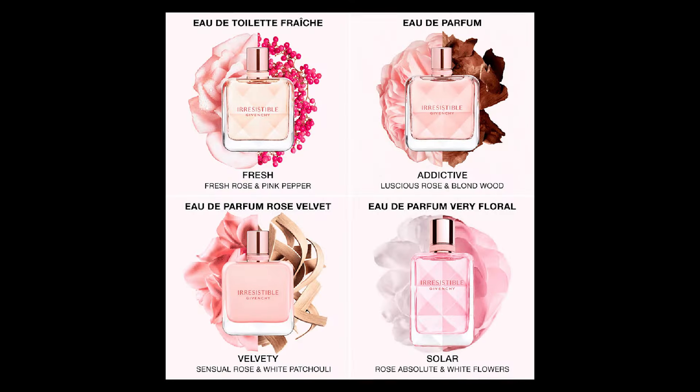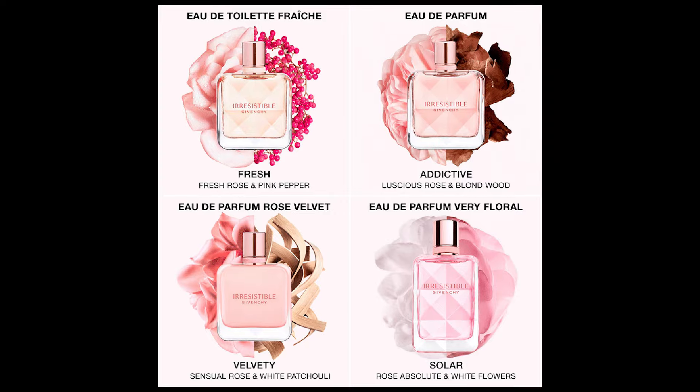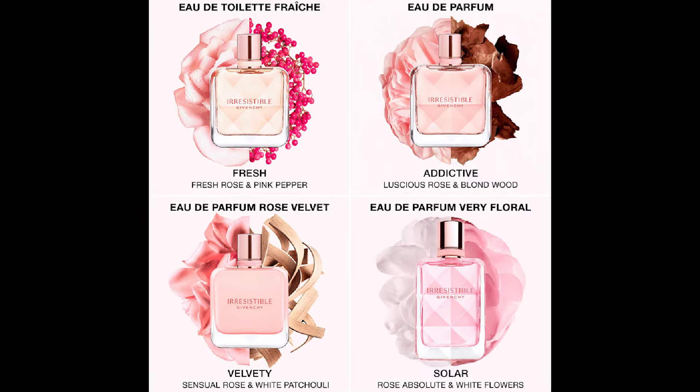Without further ado, let's start. I was very, very skeptical when Givenchy released a new flanker because honestly I was a little bit tired of the Irresistible line. I loved the original Eau de Parfum when it came out, but they've since released a lot of flankers and honestly a lot of them were quite redundant. But I wanted to keep up with the tradition, so every year I do a review on the new release from this line.